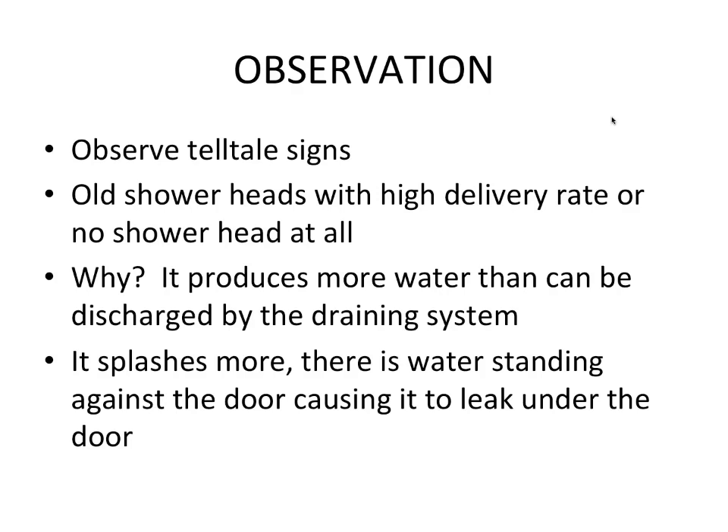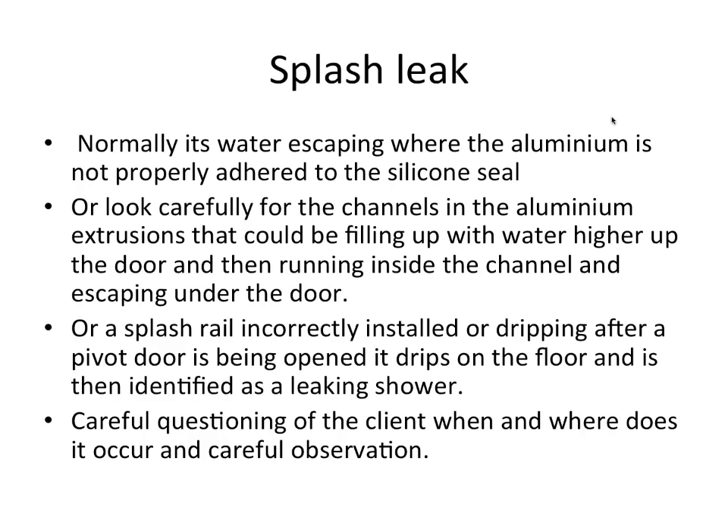Telltale signs: when you approach the bathroom, look on the outside wall for paint blistering or cracking. Water may escape where the aluminium is not properly adhered to the silicon seal, or look for channels in the aluminium extrusion that could be filling with water higher up and running inside the channel, escaping under the door. Try to establish where it comes out — look all around, including higher up.